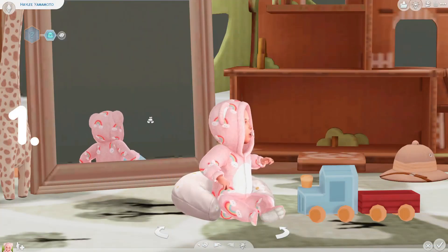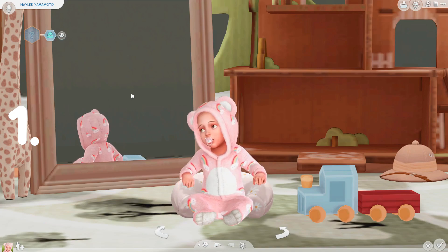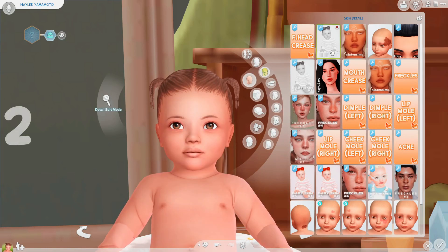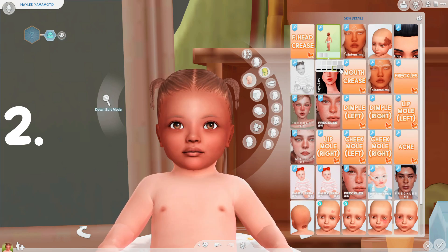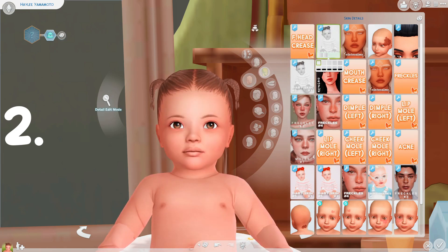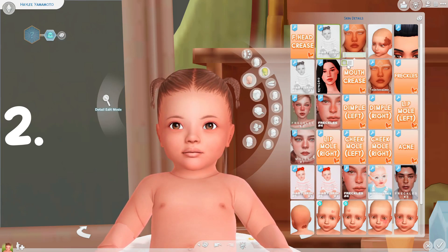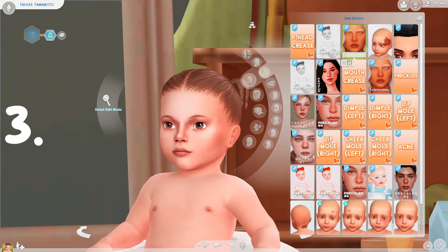Hi guys, welcome back to my YouTube channel. If you guys are new here, welcome in. My name is Allie and I hope you all stay for a while. I am so excited because we are doing a part two to the infant CC haul. So if you guys missed out on the first one, I did another video which is part one to all of the CC that I have personally found. Part two is basically everything that I found since part one, and I'm so excited to share with you guys all of the new stuff.